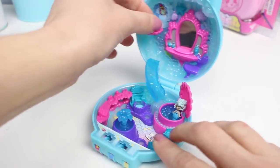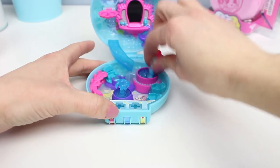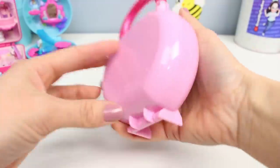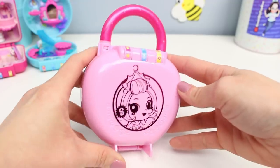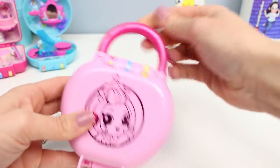We can actually put these anywhere we find a space that works. Let's put this to the side — she looks so happy — and open up the last one. At least my decision is easier because there's only one left. This playset is kind of a heart shape. She looks really cute on the front, like she's wearing a tiara.